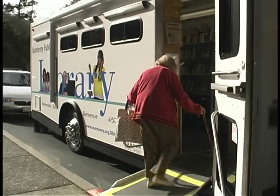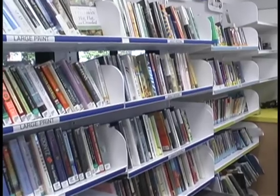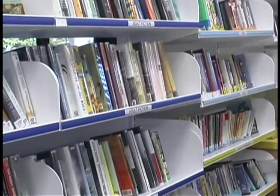For easier access, this new vehicle has a low floor and a ramp instead of stairs. And there's lots more room for a good selection of books, CDs, DVDs, and magazines for you to borrow. We also have free internet access.